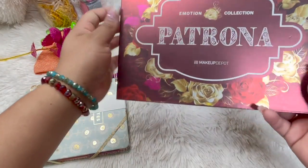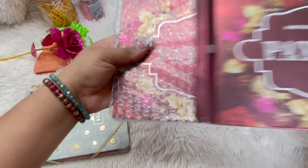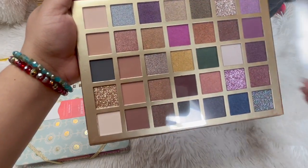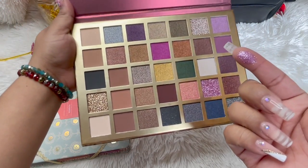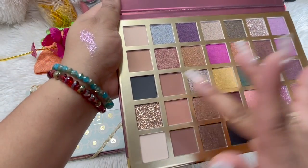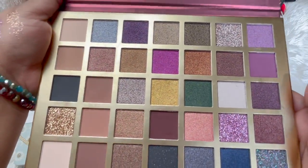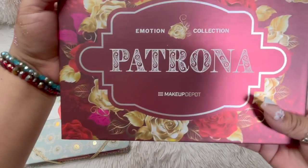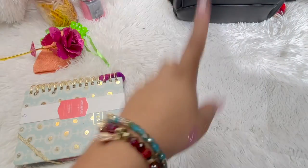Oh my goodness, this is a Patrona Makeup Depot edition — the Emotion Edition! Oh my god, they have so many cute things over there — oh dios mio! So let me take this off — oh my god, look at this! The pigmentation, guys, it's there. Oh no! I messed up the two palettes you'll ever need in your life. It has a little mirror. Thank you girl, look at this — Patrona, oh my god, the roses!